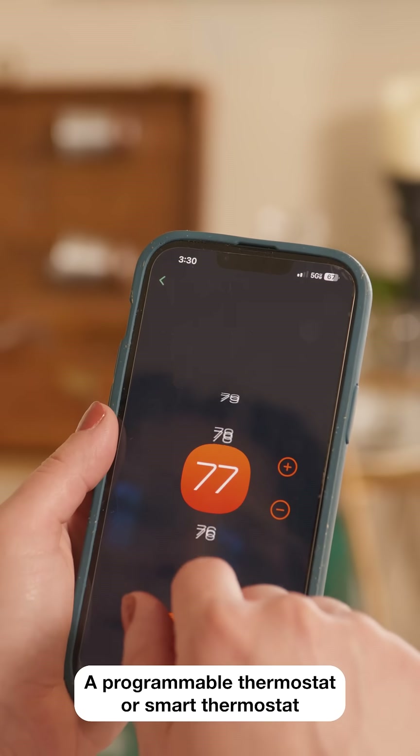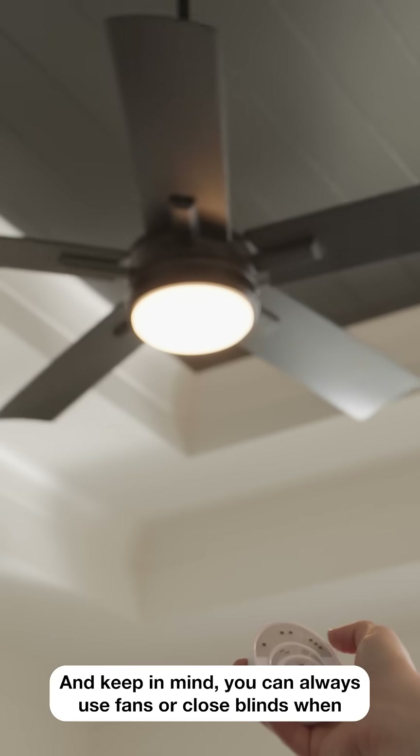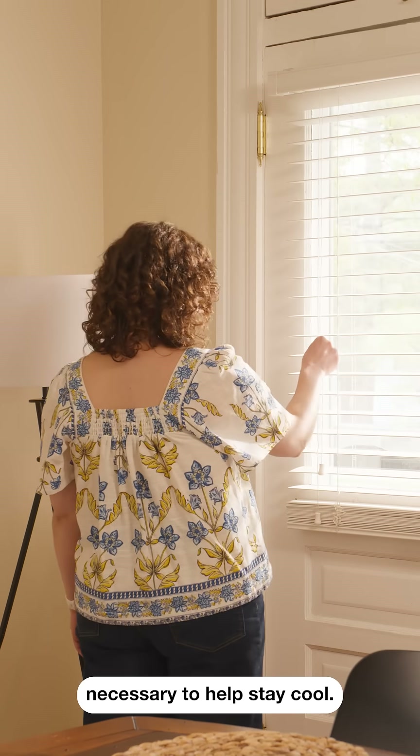A programmable thermostat or smart thermostat can automatically make these adjustments for you. And keep in mind, you can always use fans or close blinds when necessary to help stay cool.